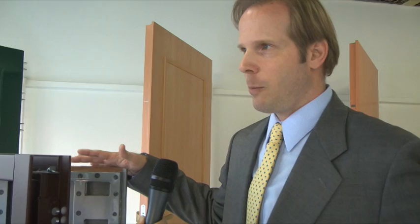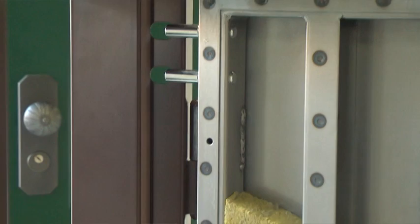The door is a resistance class 4 door that is also fireproof, which is very unique. Most steel doors do not manage to pass a fire test. The door locks on all four sides: top, bottom, left, and right.